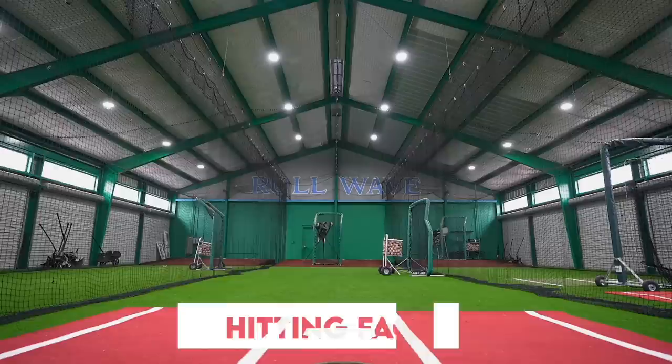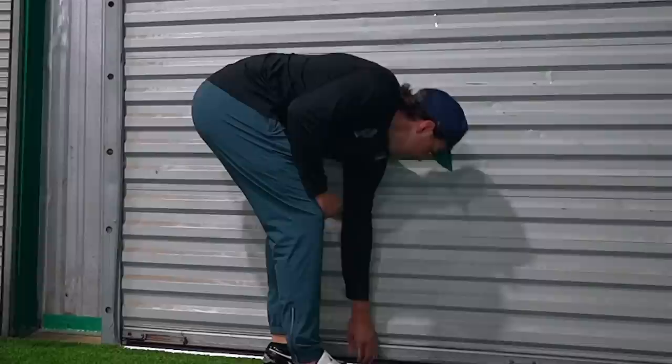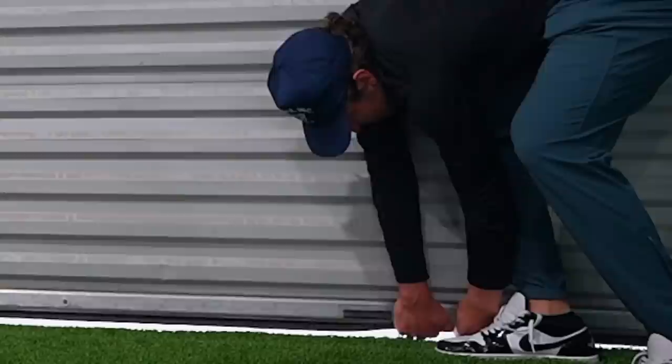This is where they do a lot of their hitting. They've got a self-feeder in the back so guys can come in by themselves and hit. The bay doors open up on nice days, which was especially useful in summer when it was 100 degrees every day — they'd have fans blowing through to keep it cool.